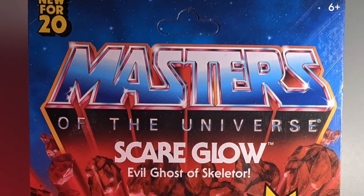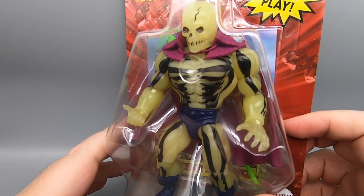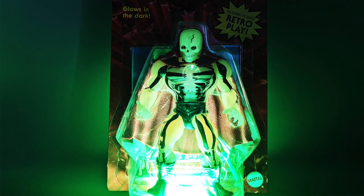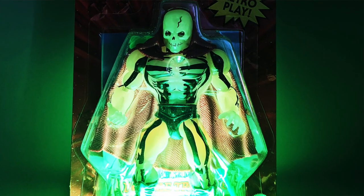Scareglow was a late edition figure from 1987. I didn't have one growing up. Very cool looking figure, though. Basically a glow-in-the-dark skeleton man, and hey, that's all you need. It glows in the fucking dark. Come on now. Modern posing retro play made by Mattel.